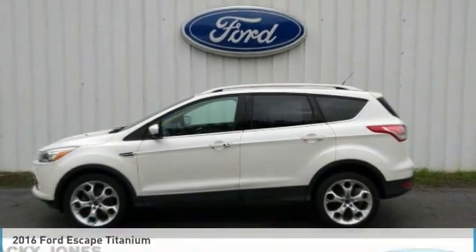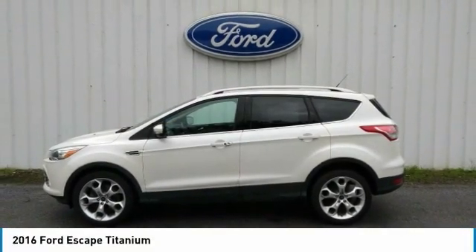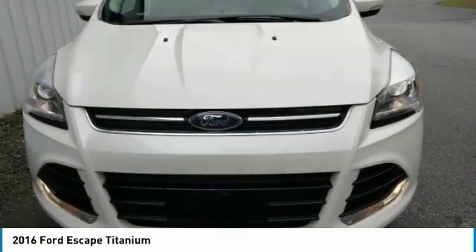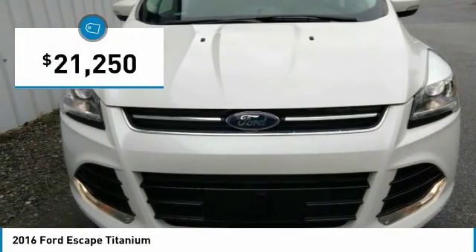Take a ride in the 2016 Escape. Gas engines flex, tow, sip and go with Ford Escape, and is priced below $25,000.